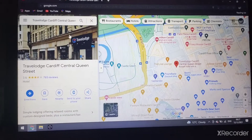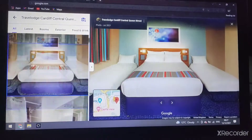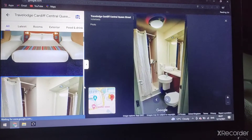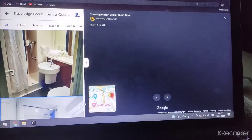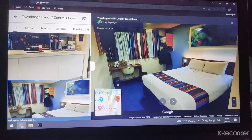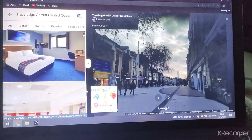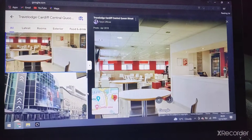There's the family room, the bathroom, the bar, the double room, and the bar and cafe at the Park Plaza Cardiff.